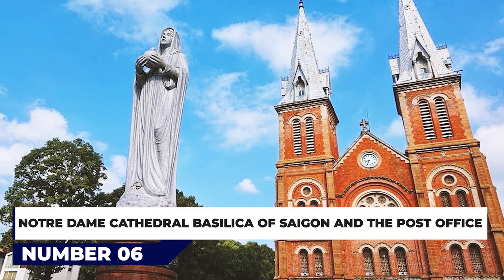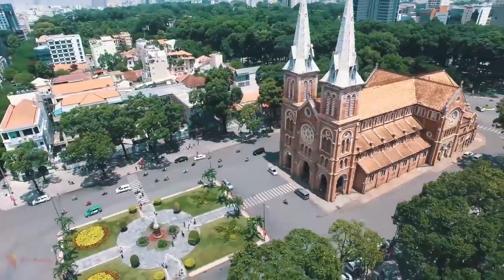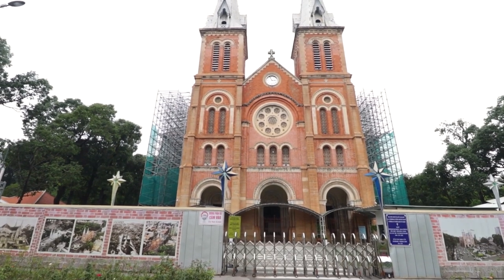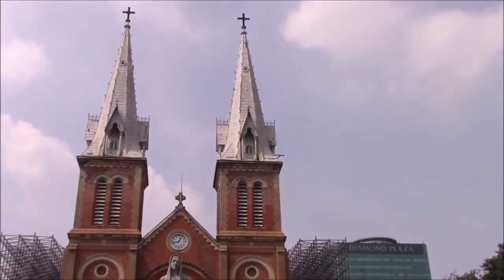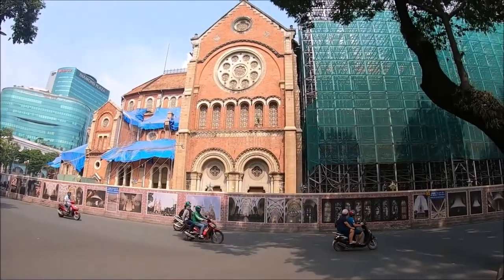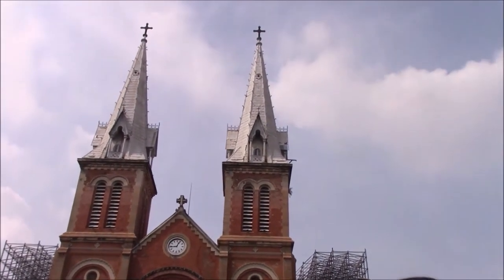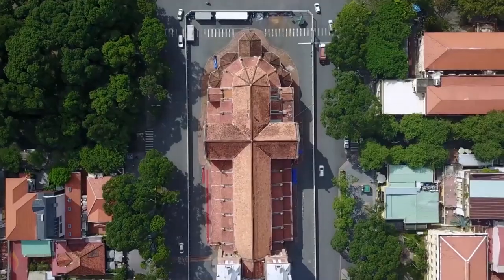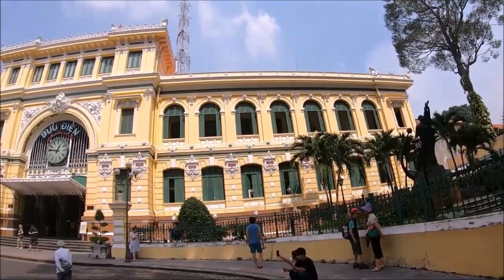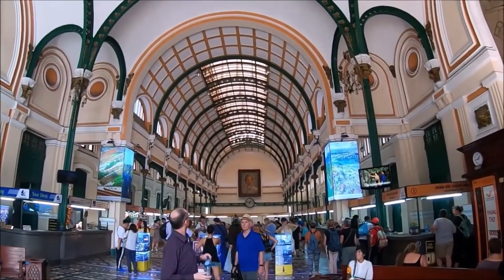At number 6, Notre Dame Cathedral Basilica of Saigon and the Post Office. A fine example of neo-Romanesque architecture, the red-brick Notre Dame Cathedral is a distinctive landmark in the heart of Ho Chi Minh City. Its twin square towers rise almost 60 meters above the city, capped by iron spires. Built from 1877 to around 1883, the cathedral was intended to be a place for the colonial missions to worship and a symbol of the power of the French colony. Notable features of the interior include 56 squares of stained glass by Lorin from Chartres, France, the 12 pillars representing the 12 apostles, and one of Vietnam's oldest organs. Across the street, the French colonial style post office completed in 1891 was designed by Gustave Eiffel, the French architect of the Eiffel Tower. Today, the post office is still in use and is a popular meeting place for locals.